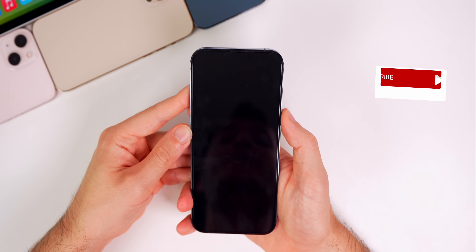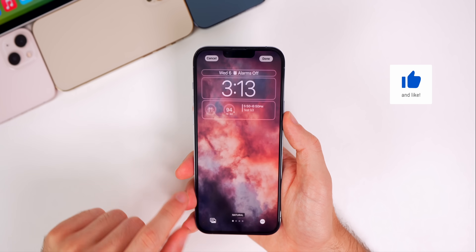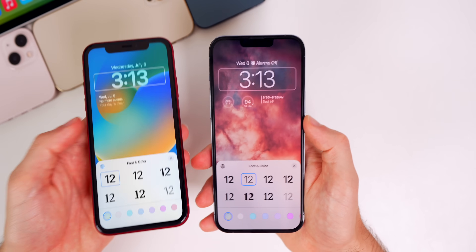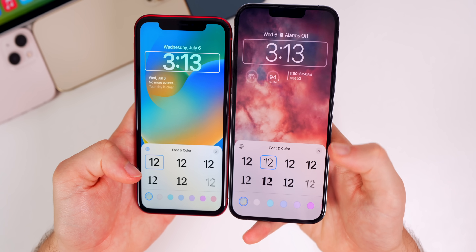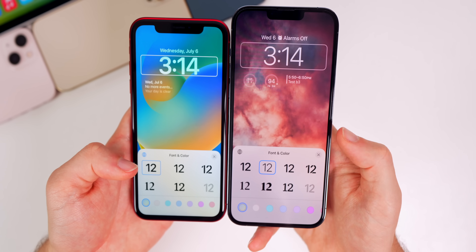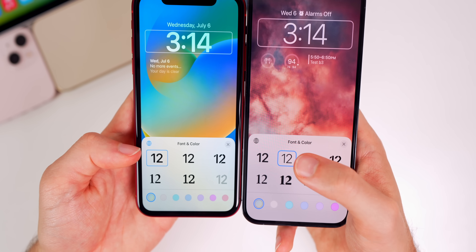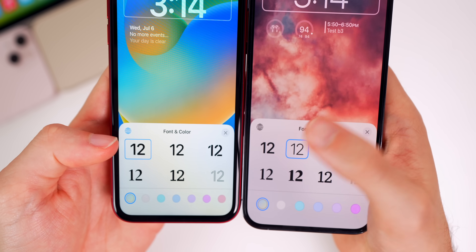Moving on to lock screen changes: haptic press, go to Customize, and tap on the time — there are two brand new fonts. Comparing beta 2 on the left and beta 3 on the right, we have the iOS 15-style thin font and another new one below it. Also, the globe icon that used to be blue is now black in beta 3.